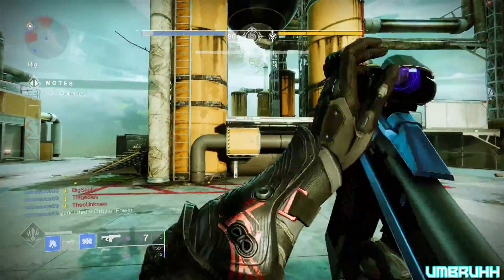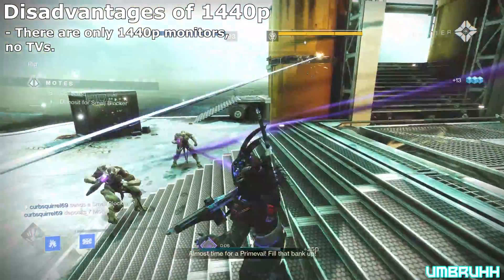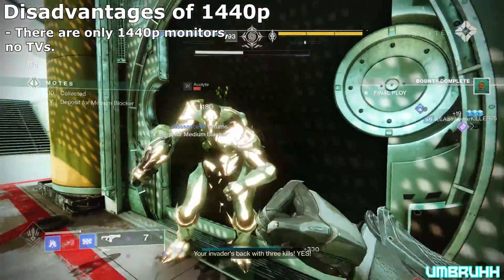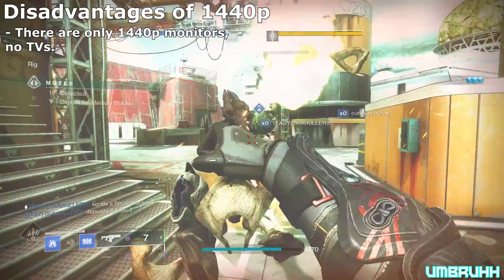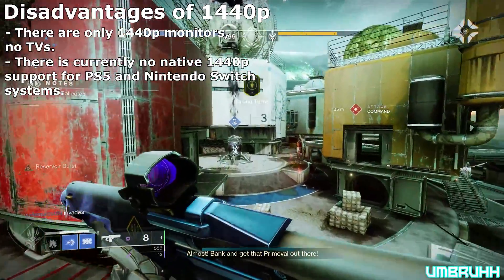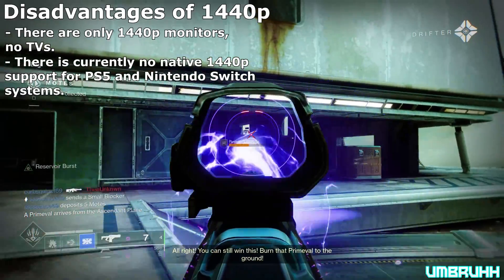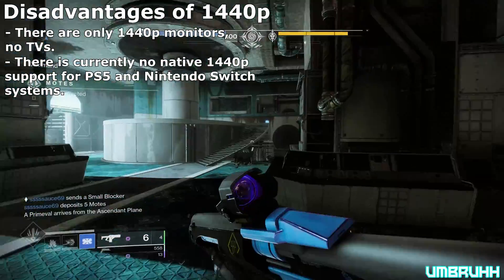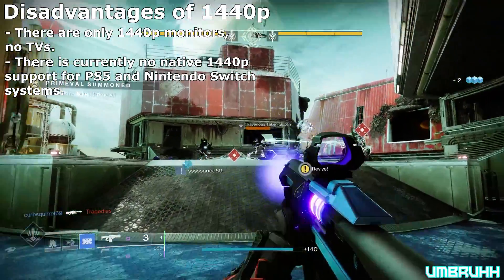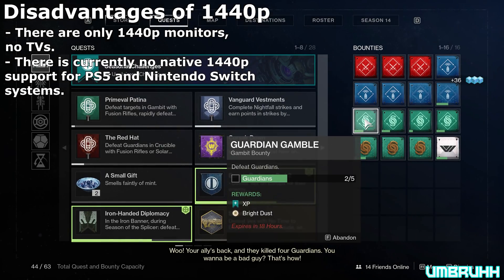Now let's talk about some of the disadvantages of 1440p. If you prefer playing video games on a TV, then 1440p isn't for you due to there being no such thing as 1440p TVs, at which point you should consider getting a 4K TV instead. Another disadvantage is its console performance. Whereas the Xbox Series S and Series X support 1440p, the PlayStation 5 and Nintendo Switch do not currently offer 1440p support. So if you were playing your Nintendo Switch on a 1440p display, you would have to play at 1080p. And on PS5, you would have to downscale from 4K. However, Sony has said in the past they would consider it in a future update if the demand is high. While you can downscale from 4K, it still won't look as right as native 1440p.